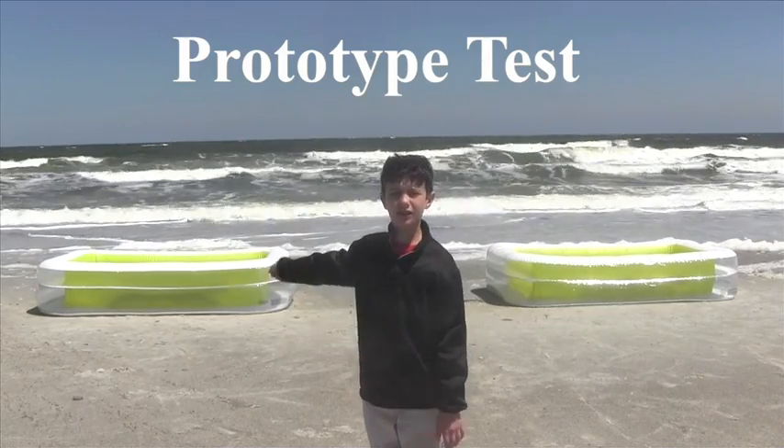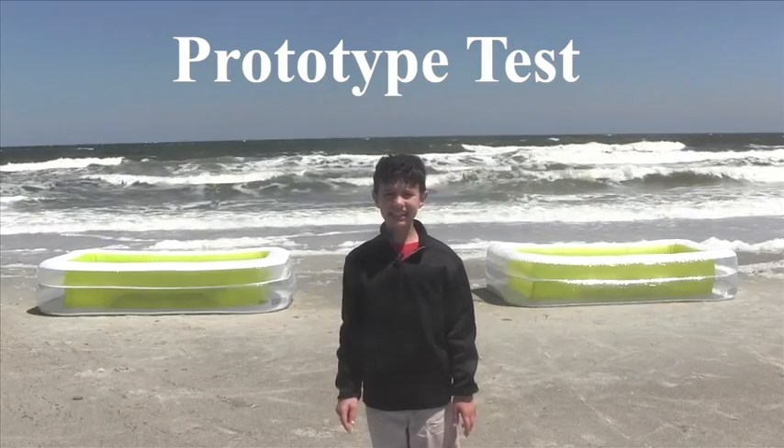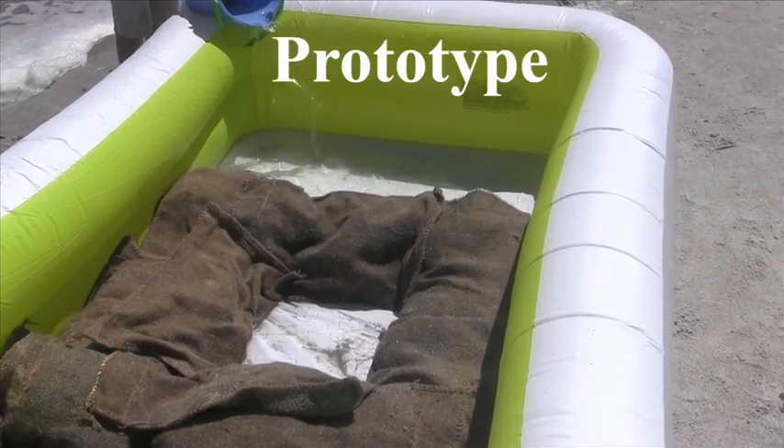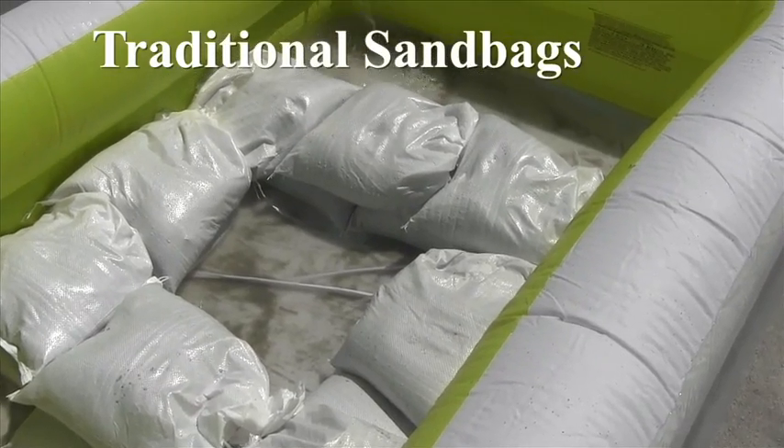To test my system, I created a prototype of my sandbag and tested it against sandbags I bought at the store. In the test, the prototype held back salt water much more effectively than traditional sandbags.